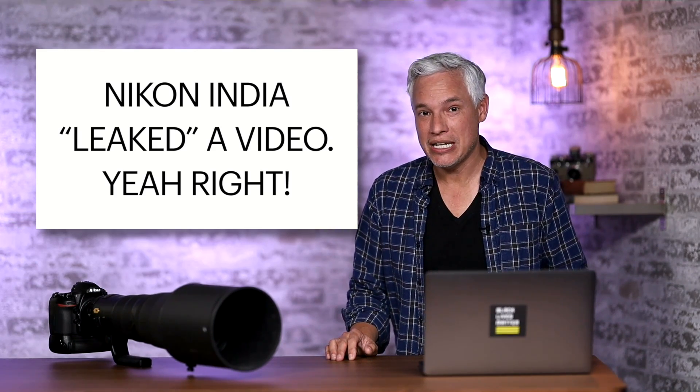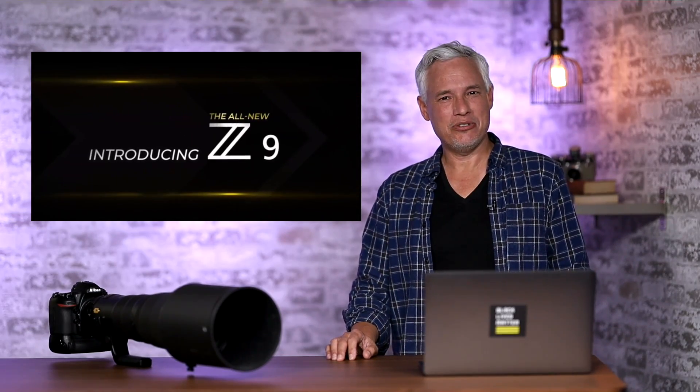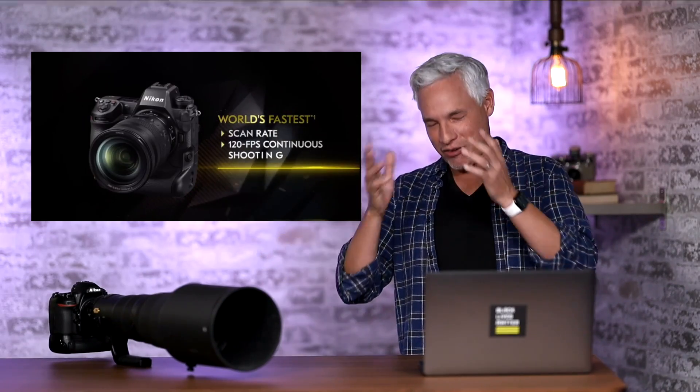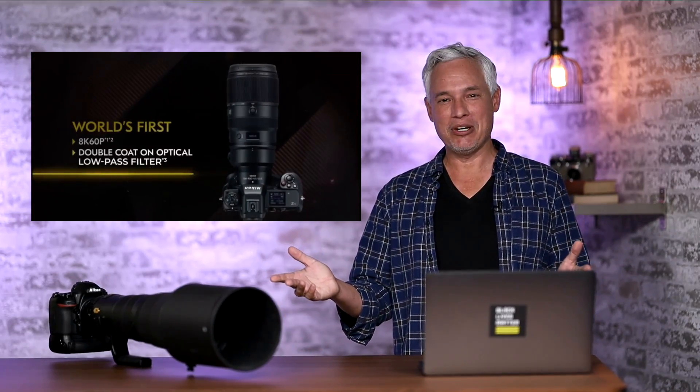Thanks to Nikon India, which posted a preview video early on a YouTube channel and then immediately took it down. But of course you can't take stuff down from the internet, so other people downloaded it, everybody shared it, and now everybody's laughing at Nikon India. How dumb do you have to be to post something early? What kind of moron would get the day of a video wrong?